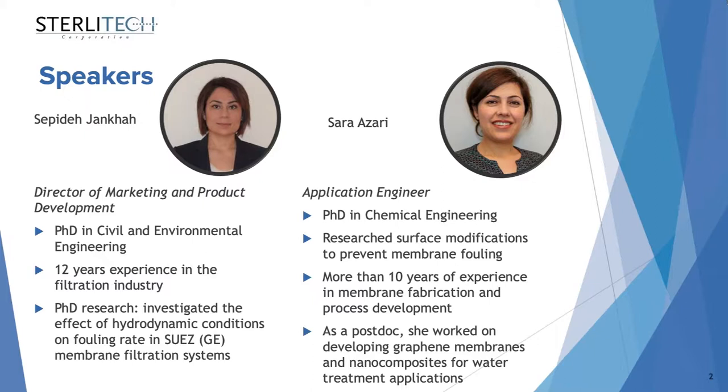Hi everyone, thank you for joining us today. This is Sarah and I have a PhD in Chemical Engineering. My PhD research was focused on surface modification of reverse osmosis membranes to prevent membrane fouling. At my postdoc, I worked on developing graphene oxide membranes, and altogether I have more than 10 years of academic research experience in the area of membrane fabrication and membrane process development.